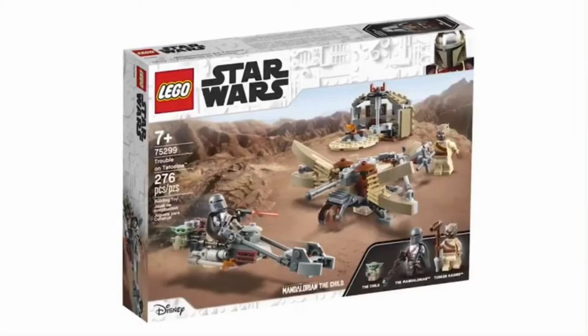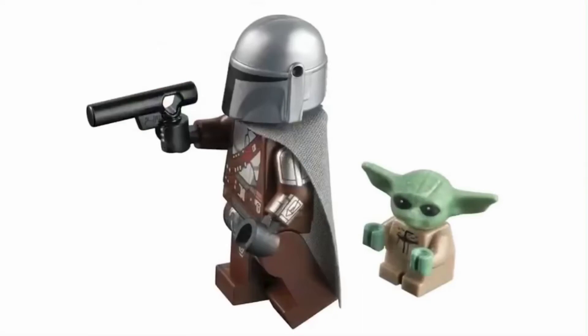I know I just did a video with the leaked images of this, but now we have much clearer images, which is awesome. First up, there is the Mandalorian in his Beskar armor as well as Baby Yoda. That Mandalorian figure looks so good — the arm printing is awesome, and I'm so happy that they decided to put arm printing on him.